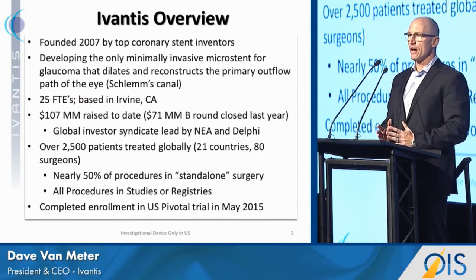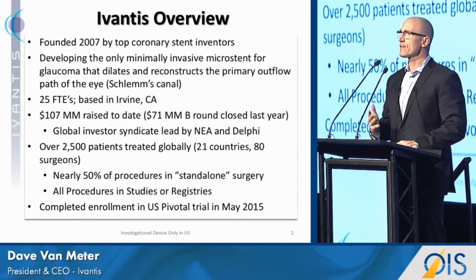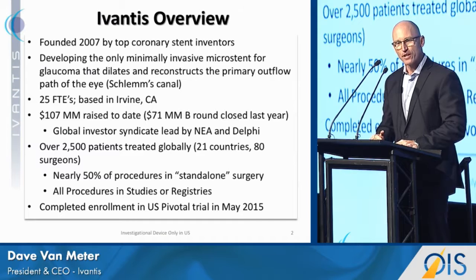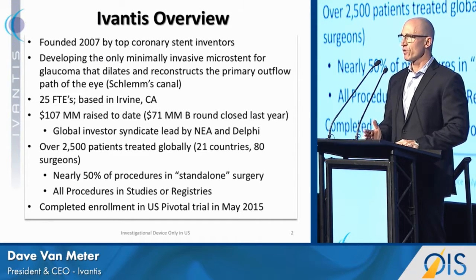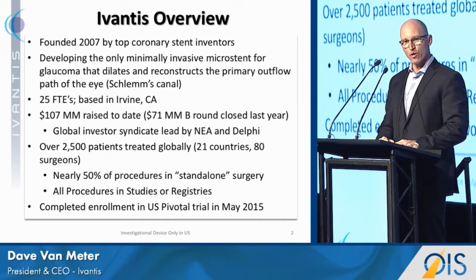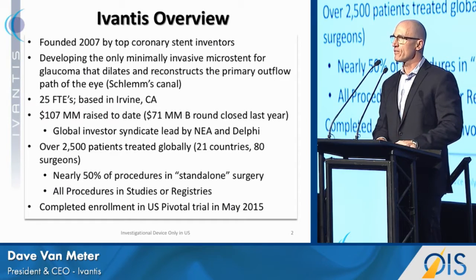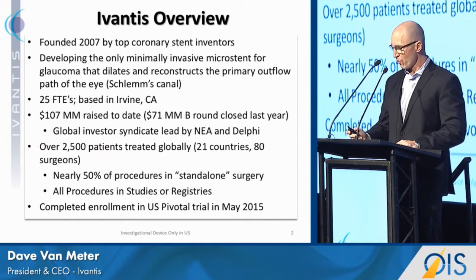By way of introduction and background, we were founded in 2007 by two top coronary stent inventors looking to apply their fluid dynamics expertise to a new clinical challenge. We're developing the only minimally invasive micro stent that dilates and scaffolds the natural primary outflow path of the eye. We've got 25 folks in the company, we've raised $107 million to date, we've treated 2,500 patients globally — about half of those as standalone procedures — and we completed enrollment in our U.S. pivotal trial in May of 2015.